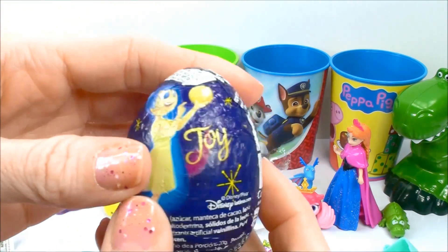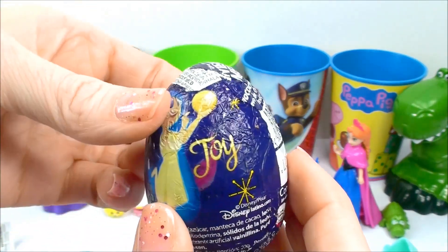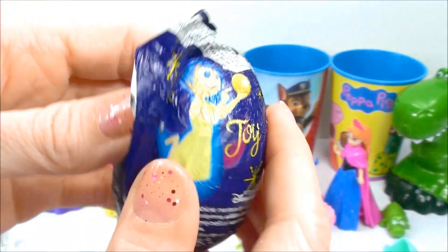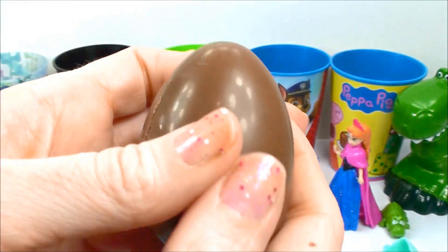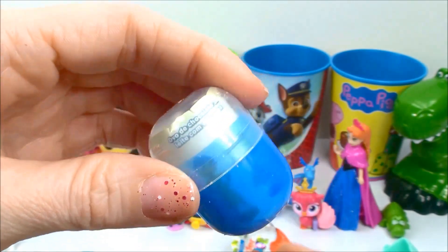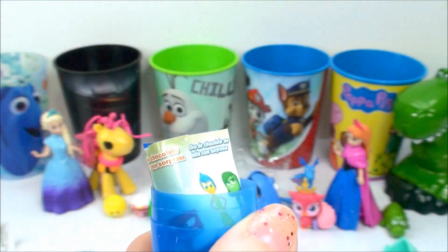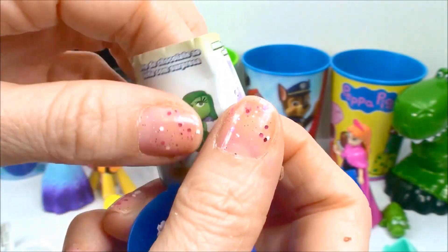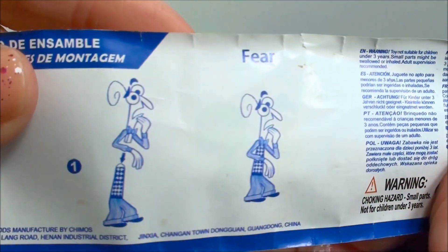And another Choco Surprise Egg from the movie Inside Out! Here we go!